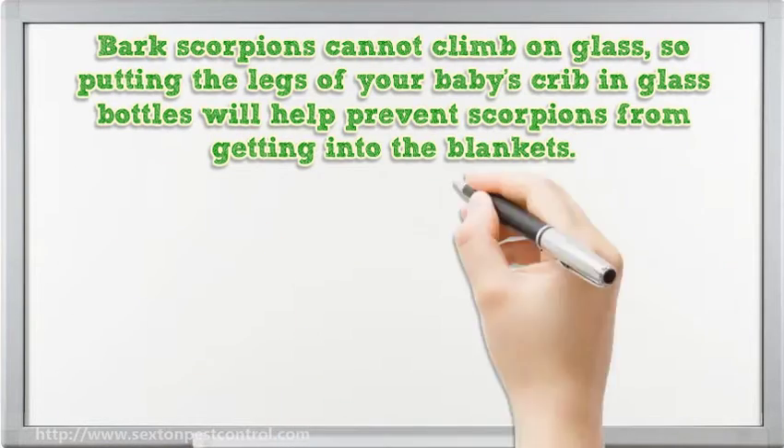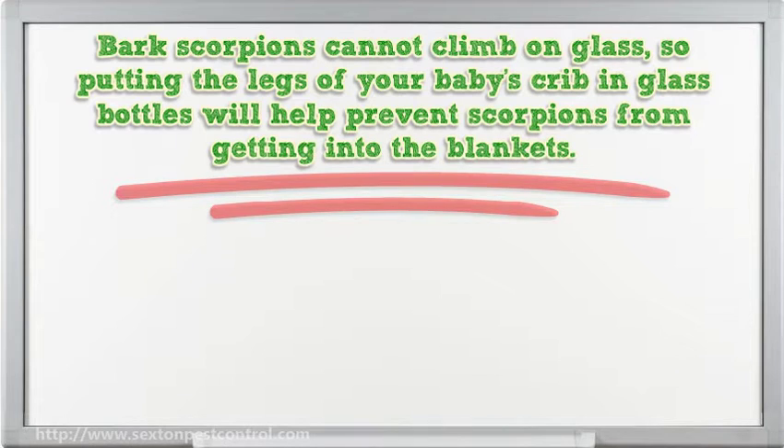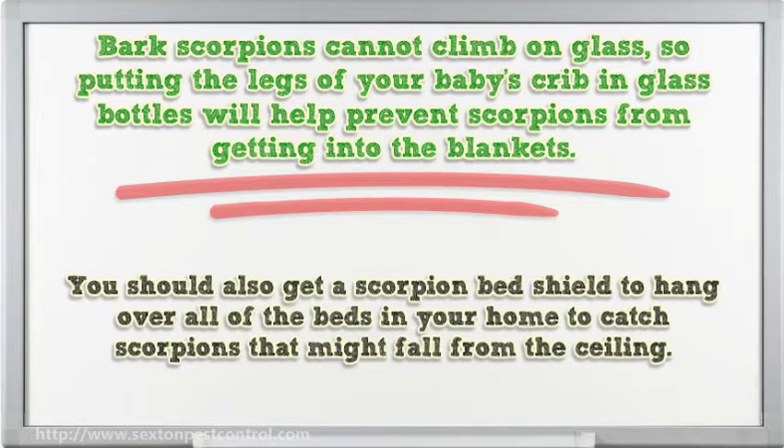Bark scorpions cannot climb on glass, so putting the legs of your baby's crib in glass bottles will help prevent scorpions from getting into the blankets. You should also get a scorpion bed shield to hang over all of the beds in your home to catch scorpions that might fall from the ceiling.